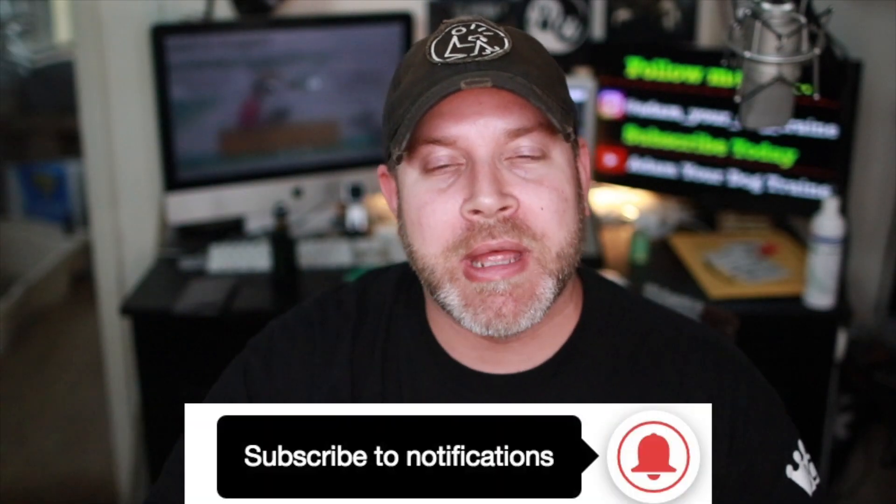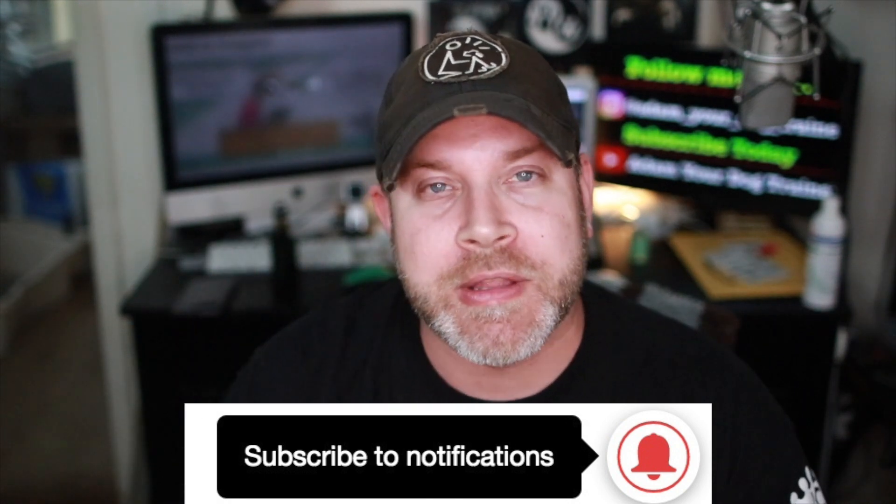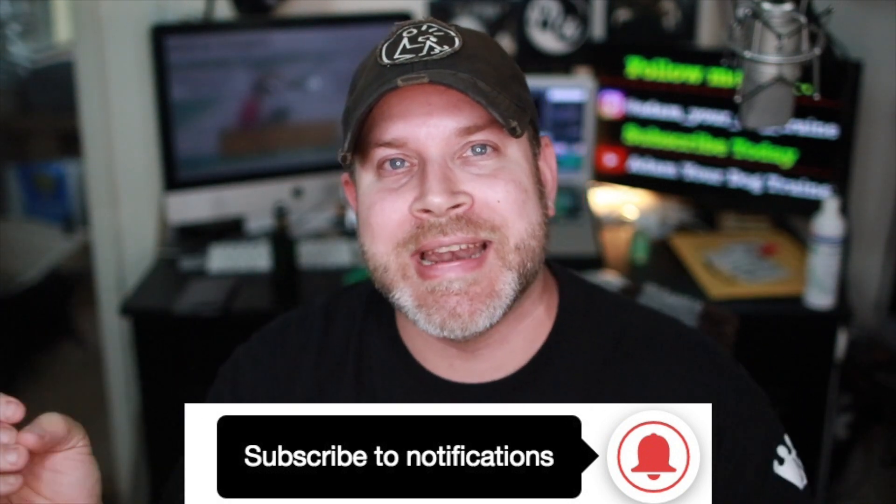If you have not yet subscribed, please go ahead and smash that subscribe button. Don't forget to hit the little bell so you get notifications of our next video. You can also hit me up on Instagram at Adam Your Dog Trainer — you'll see a lot of my students' pictures on my Instagram page, so please check that out if you get a moment.